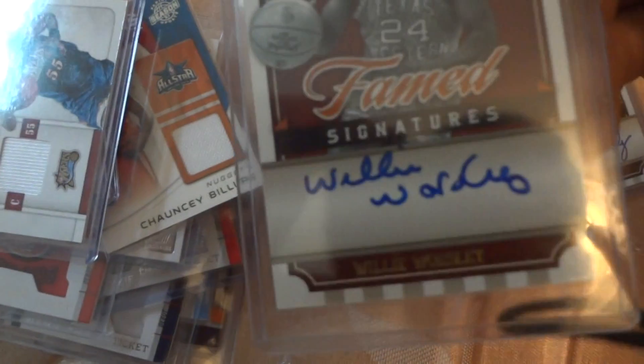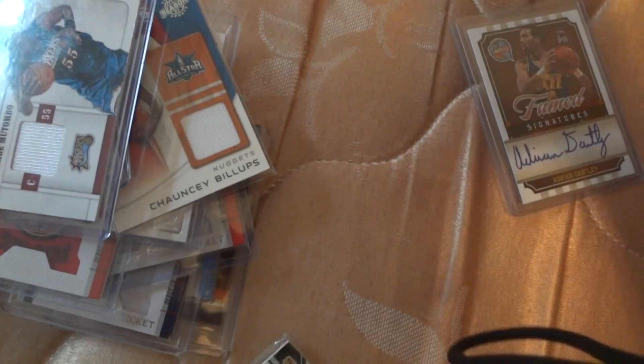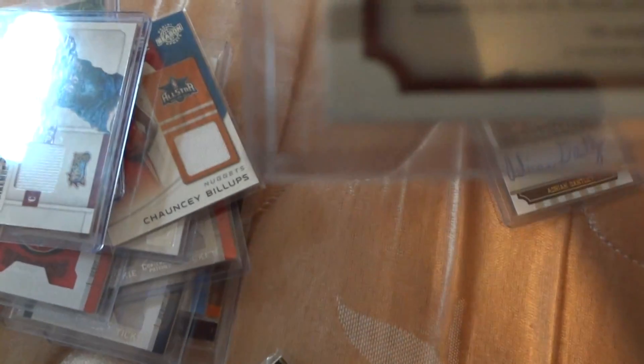This is Nikolas Batum. This is a Hall of Famer signature — Adrian Dantley — it's an on-card signature, out of 499. This is Willie Worsley, Hall of Famer on-card signature, numbered out of 850.